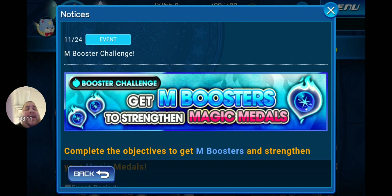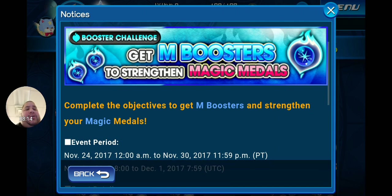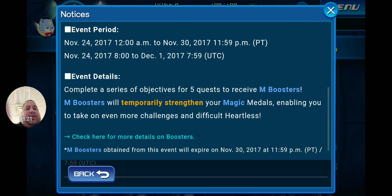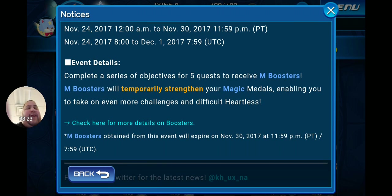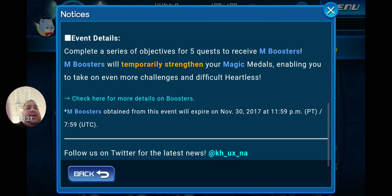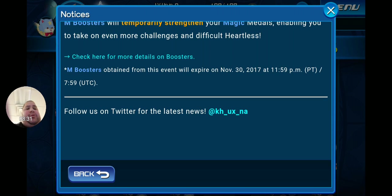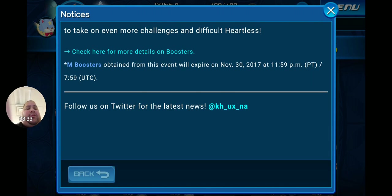There's also a Magic Booster Challenge — get magic boosters to strengthen your magic metals by completing objectives across five quests. This runs until the 30th. Magic boosters will temporarily strengthen your magic metals, enabling you to take on more challenging heartless. Magic boosters obtained from this event will expire on November 30th.